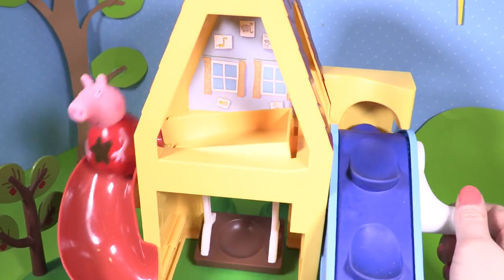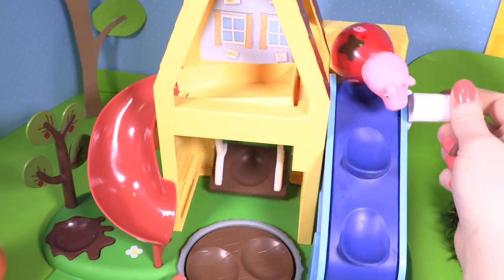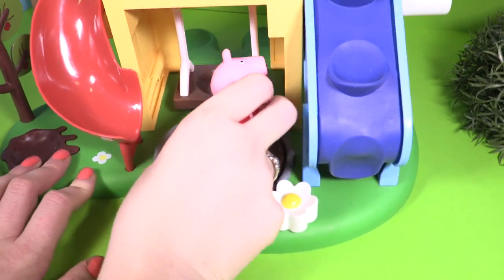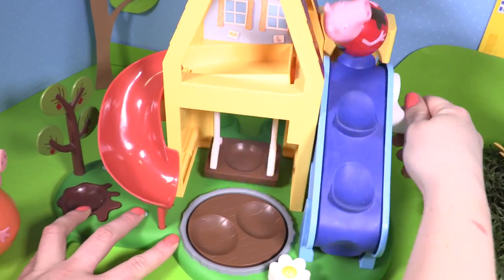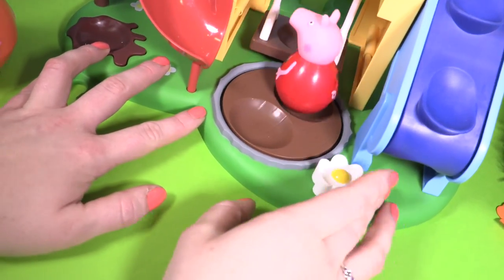And down the slide again, Peppa — she fell off! Whee! And round and round. That slide looks like great fun.